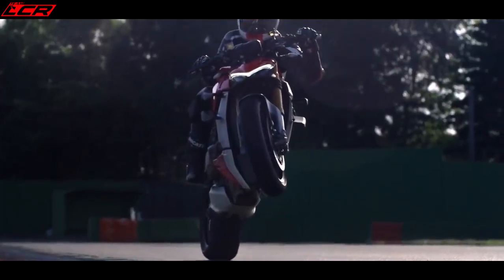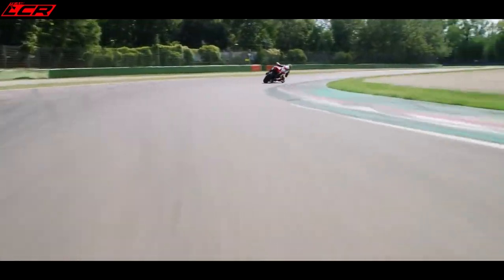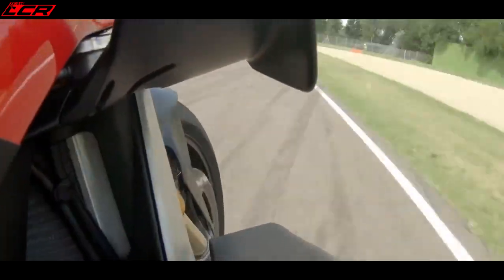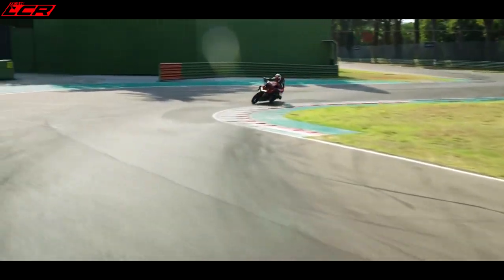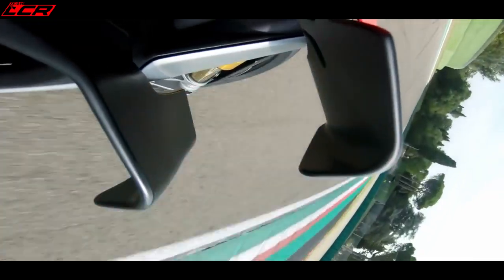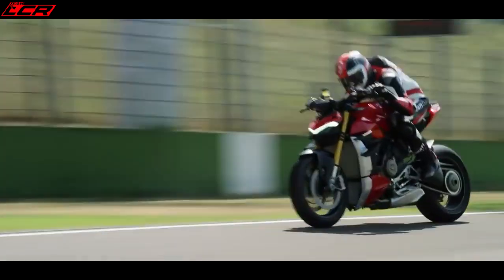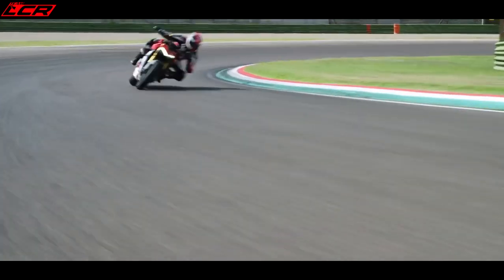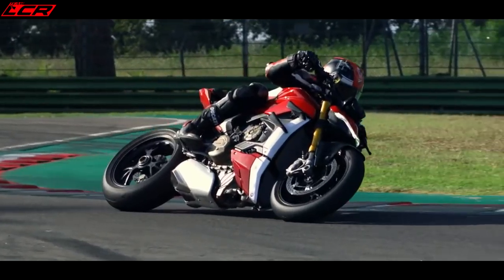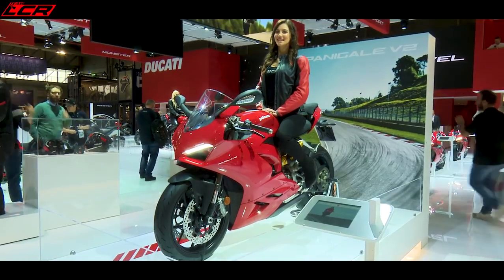This bike will be available in two versions: a standard and the S. The standard will have Showa suspension, while the S will have Öhlins EC2 electronic suspension, the same as on the Tuono. Both bikes come with a full electronic suite — six-axis IMUs, launch control, cornering ABS, all the usual electronics. I am quite excited about trying this bike, but I do think it could be too mental. Is over 200 horsepower on a naked bike going to be too much? Wings or not, we will see.